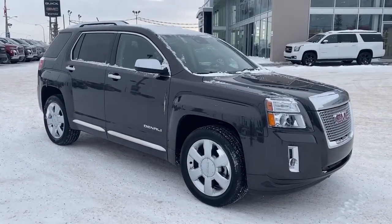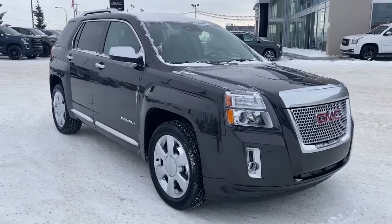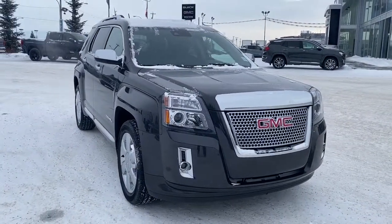So come check out this 2015 GMC Terrain Denali today, or you can visit us online anytime, anywhere at westerngmcbuick.com.